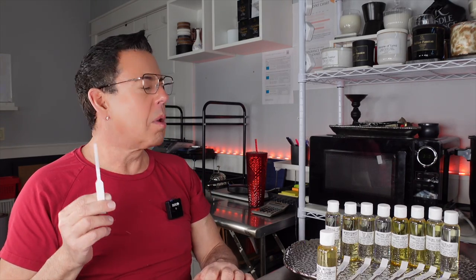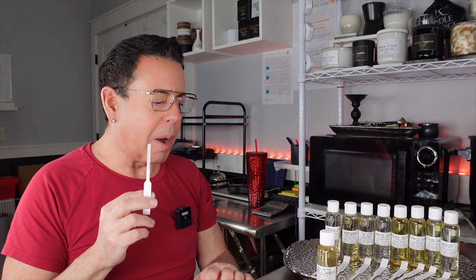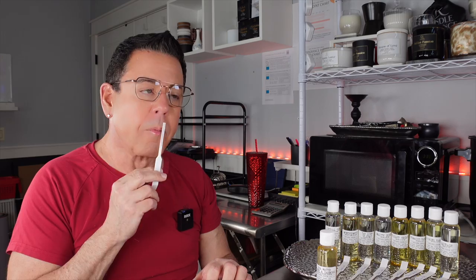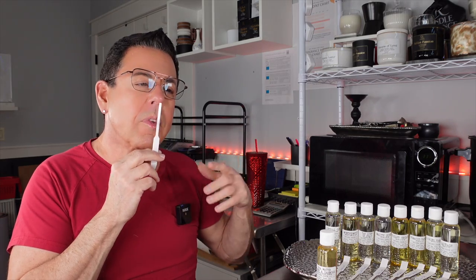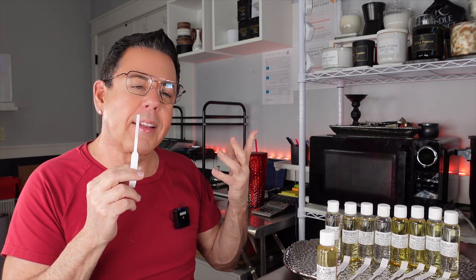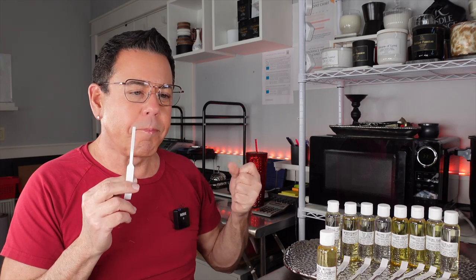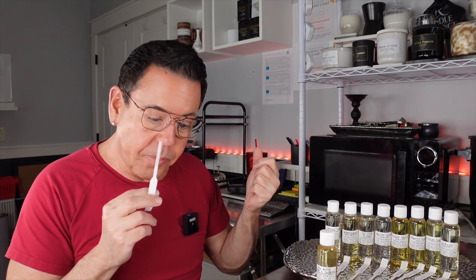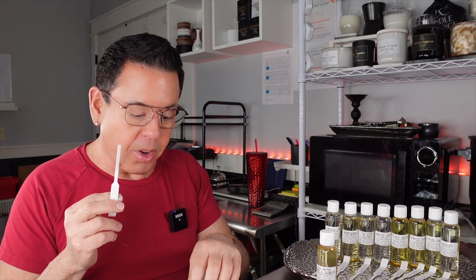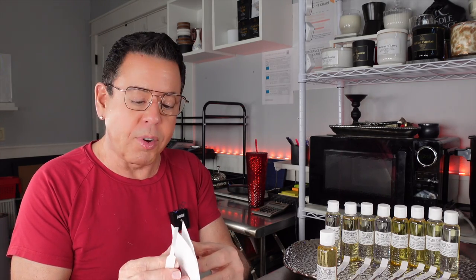This is really nice. I remember having Cool Water years ago. This is very oceanic, very fresh, very uplifting. There's something here that's really nice. Let me read you the ChatGPT description — I think it's a great idea to use artificial intelligence available to us to our benefit.